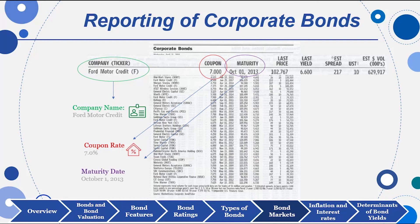Here's the last price, which is percent of $1,000. That is stated in percent, so $102.767 translates to more than $1,000 — it is a premium bond. The latest yield is the most recent price divided into the coupon, which on this one is $70.